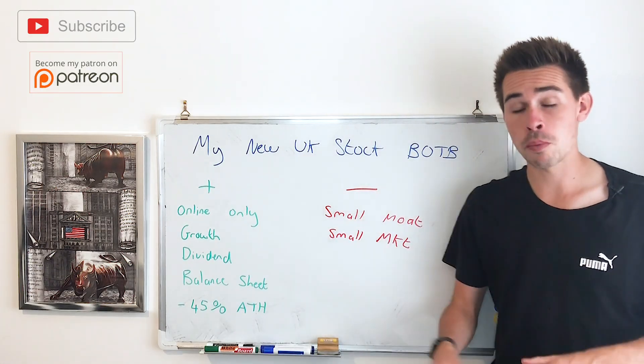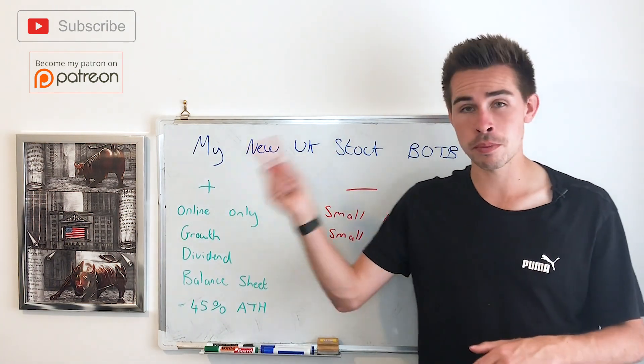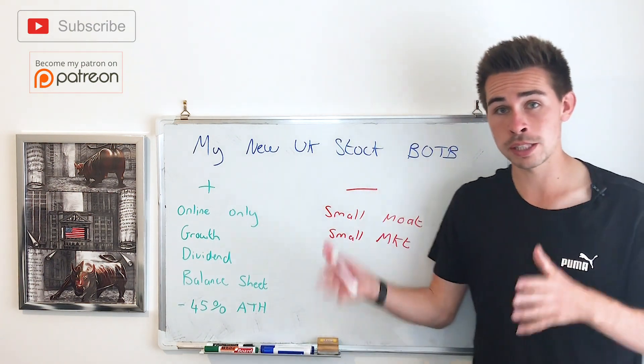Hi everyone, hope you're all doing well. Today I'm going to talk about one of my new UK stocks that I started buying very heavily last week, which was Best of the Best. The reason why I started buying this stock really heavy last week is because they brought out some interim results.